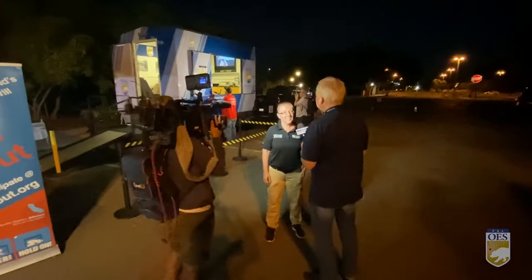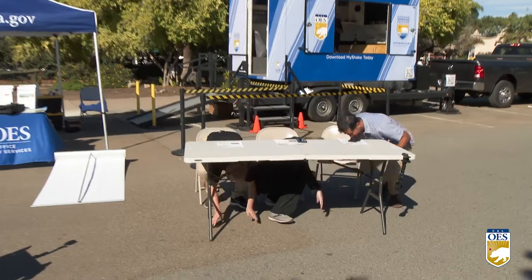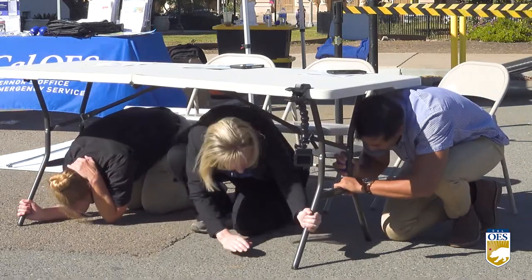Now let's go to San Diego to my colleague Brian May. Thanks John. We're here at the San Diego Natural History Museum for the final stop on our Great ShakeOut earthquake tour. Thousands of Californians up and down the state have experienced firsthand what a 7.0 earthquake feels like in our earthquake simulator, and this morning at exactly 10:20 on 10/20 we joined the largest earthquake drill in the world by participating in drop, cover, and hold on.